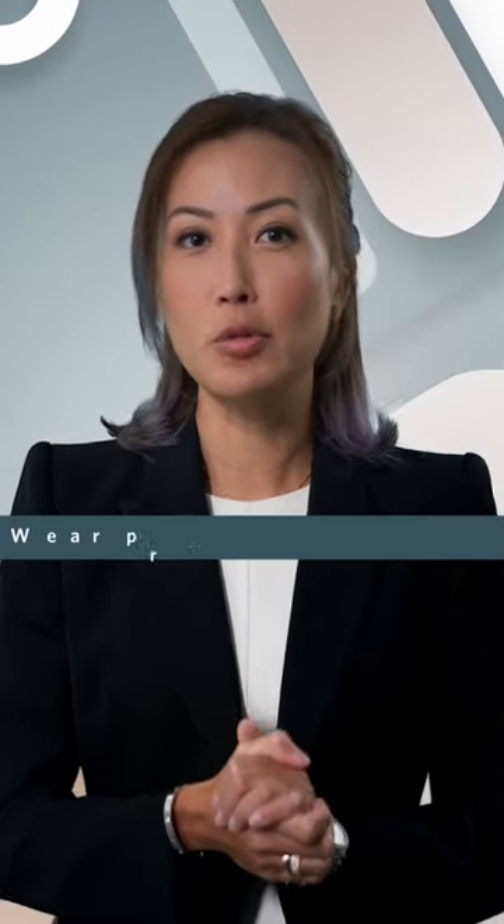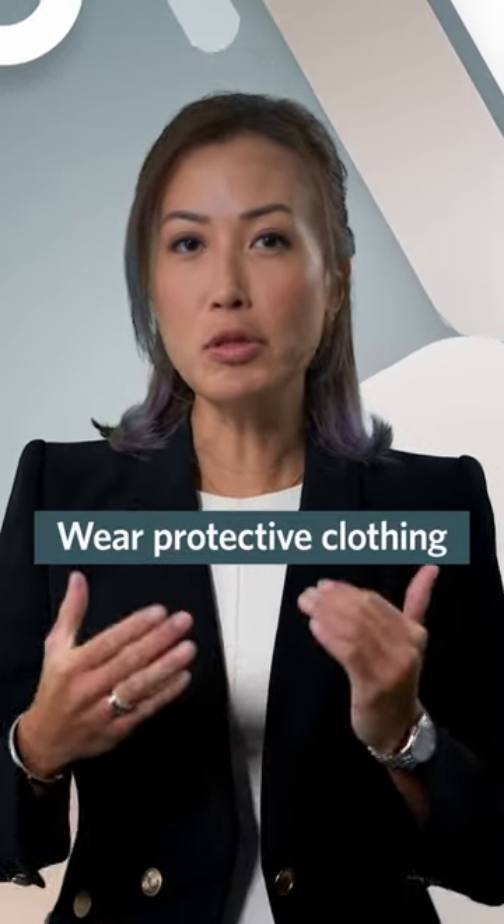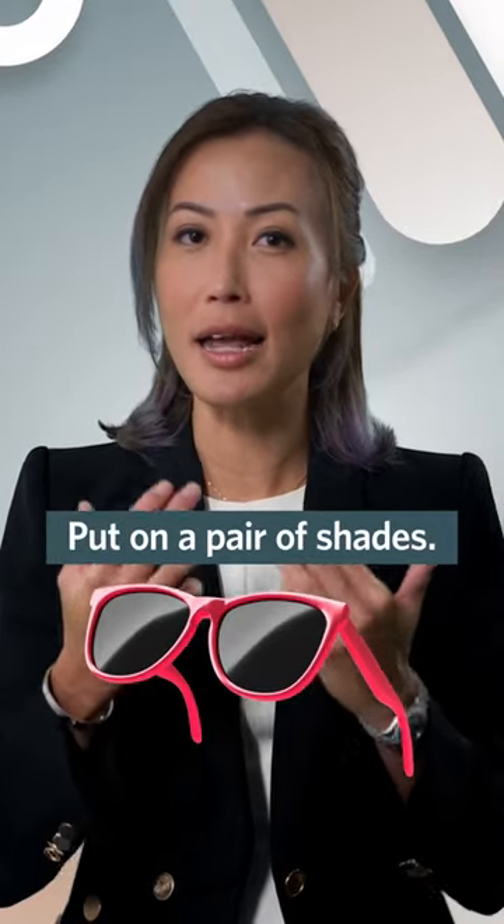The second thing you can do is to wear protective clothing and also wear a wide brim hat, and consider using shade as well to protect the eye region.